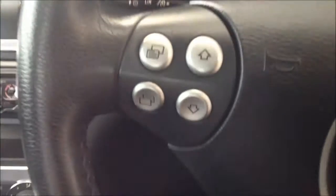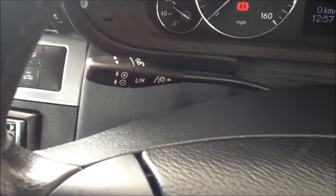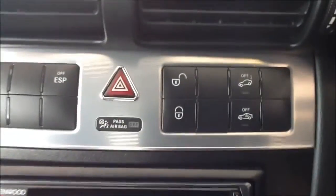Steering mounted audio controls and controls to the trip computer, speed limiter with cruise control, central locking, and the cloth interior is in great condition throughout.